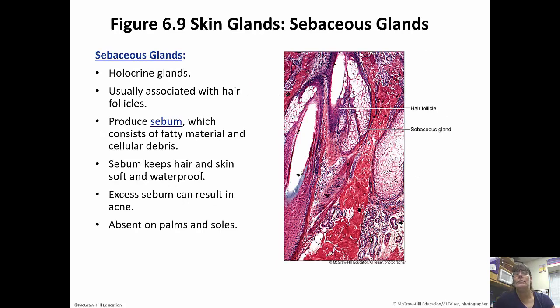Sebaceous glands are holocrine glands, usually associated with hair follicles. They produce what is called sebum, which is a fatty material and cellular debris. Sebum is what keeps the hair and skin soft and waterproof. Excess sebum, however, can result in acne — so you want enough to stay soft and waterproof, but not too much to cause acne. These are absent on the palms and the soles.